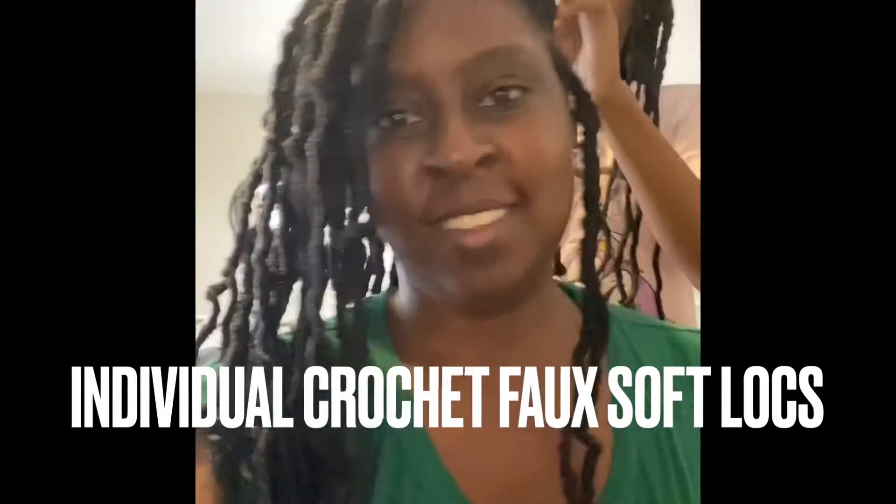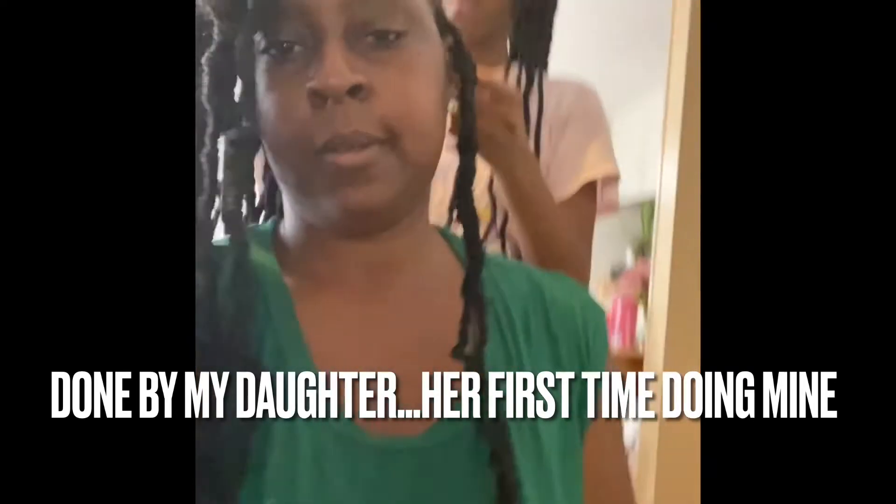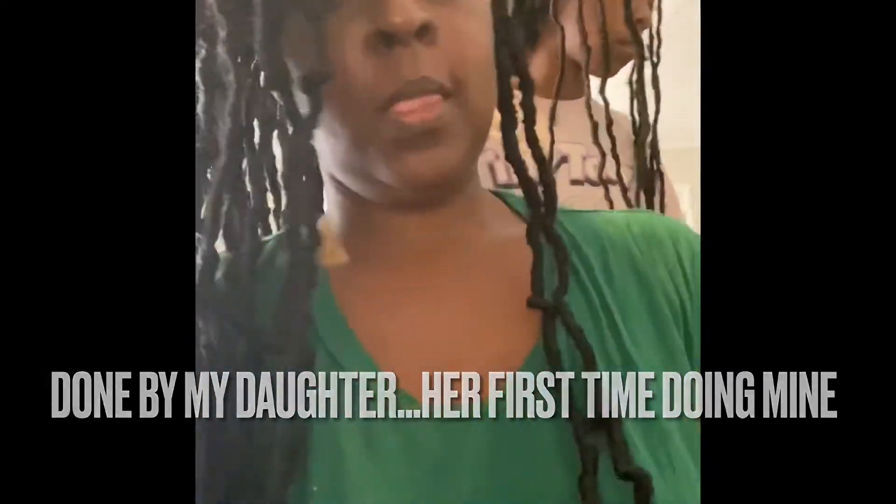Hey friends, welcome back to my channel. My daughter is doing my faux locs — it's her first time doing mine and I saved a ton of money by letting her do them. She did hers as well; she didn't want to be seen on camera, but she did an awesome job. I definitely appreciate her and they turned out really cute. Thank y'all for coming back to my channel.